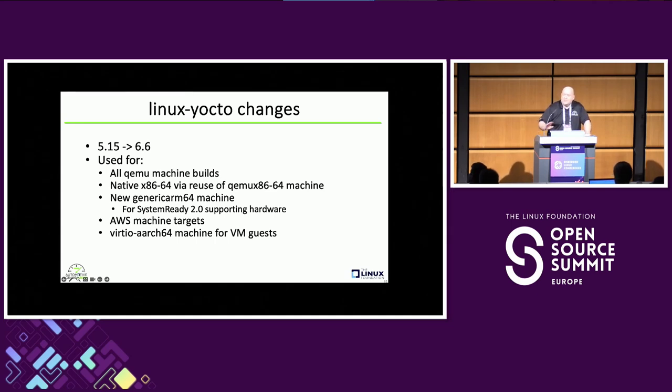It impacted us more than some people who use vendor BSP layers: Linux-Yocto got a pretty big jump from 5.15 to 6.6, and our QEMU builds use that kernel. For native x86 we've reused the QEMU build with just a few tweaks, so that's a pretty big kernel jump. We're also using the new generic ARM machine. We haven't fully vetted System Ready 2.0 support, but it's an ongoing thing — we're going to try to make a full build for that at some point where we officially say here's a System Ready image for AGL.